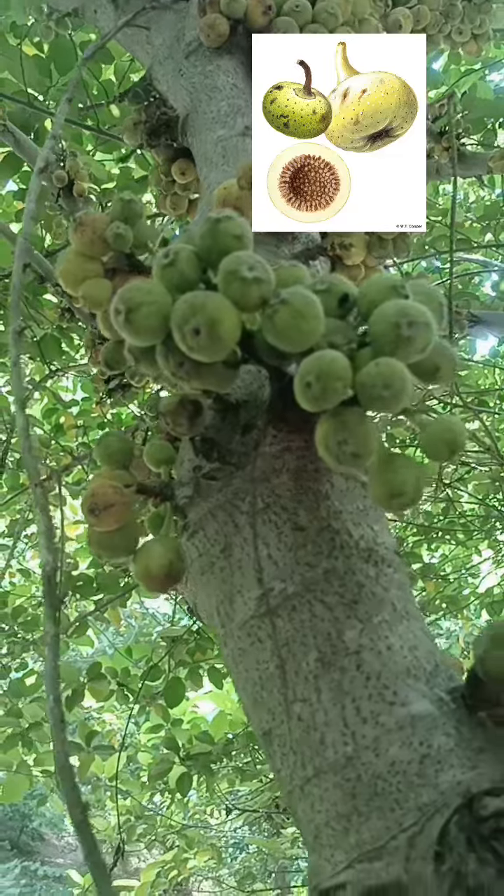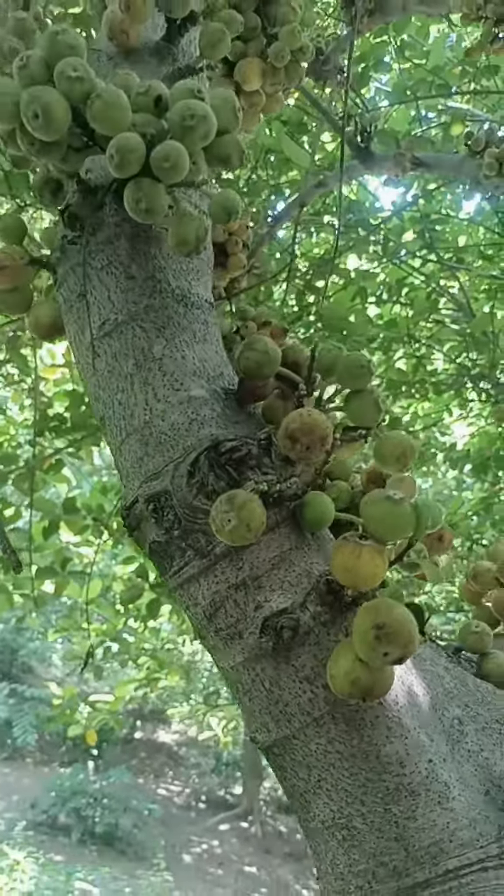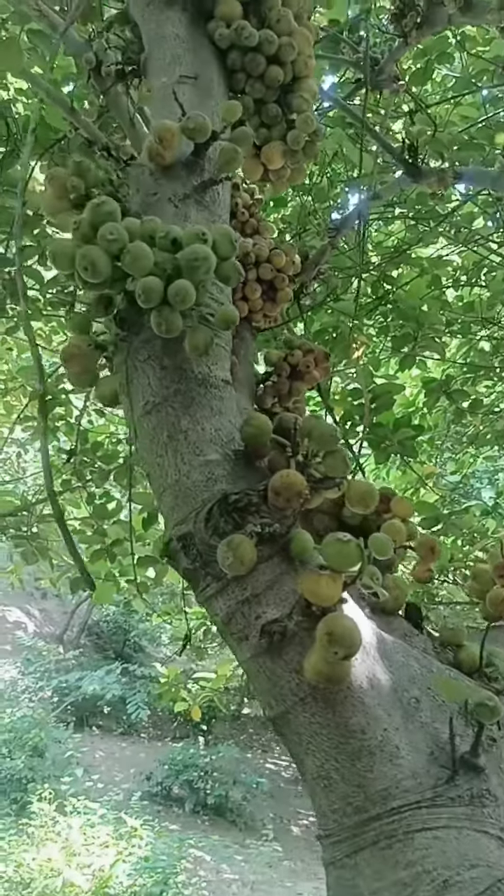You can see a few fruits, and this is a guler. It is called guler, but it is called cut guler in Hindi.